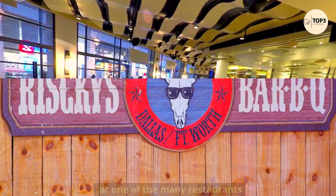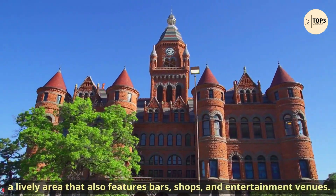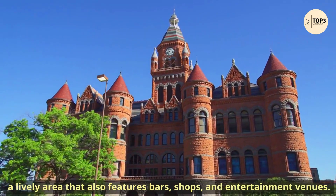End your day with dinner at one of the many restaurants in the West End Historic District, a lively area that also features bars, shops, and entertainment venues.